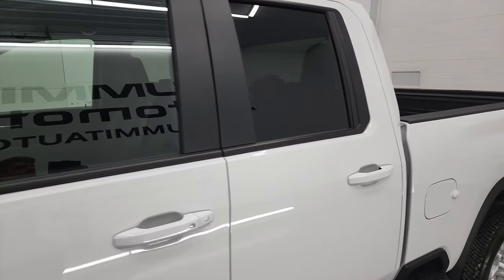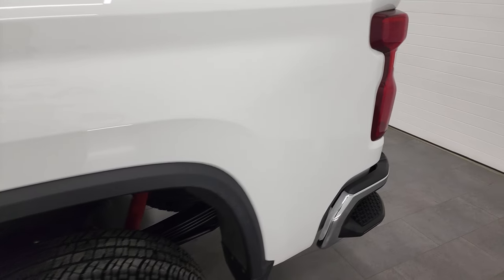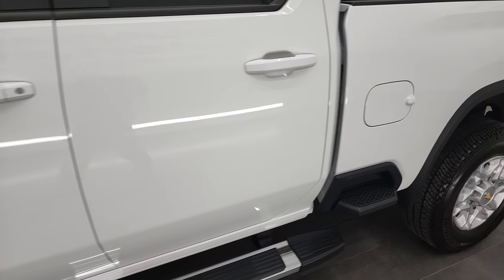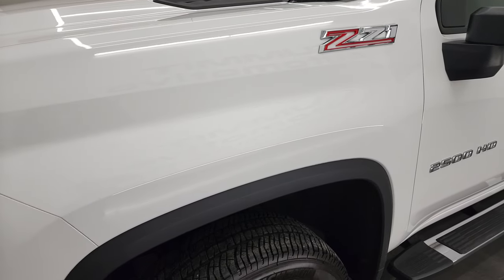Summit White is the color and we shoot all of our videos in 4K, so if you have HD capabilities on your computer, tablet, smartphone, or television, I highly recommend turning them on right now because it is your best way to check out the quality, condition, options, and cleanliness of the vehicle before seeing it in person.